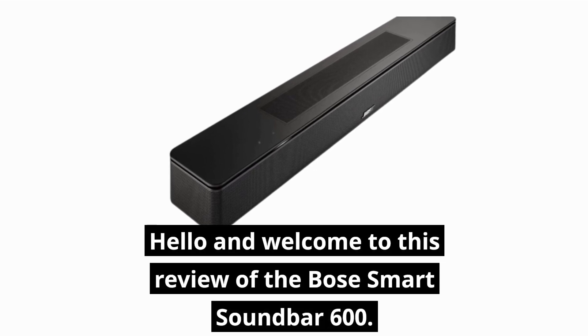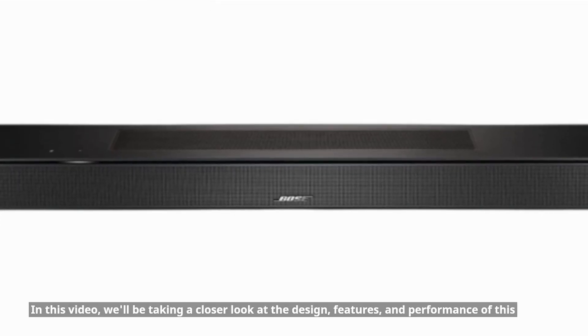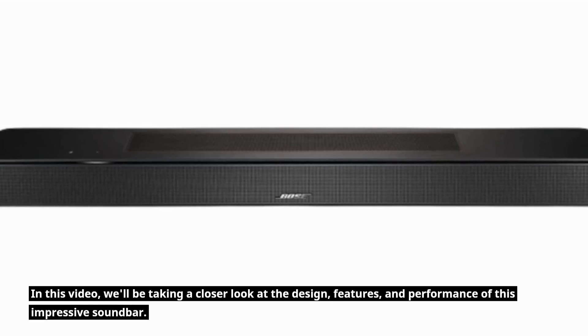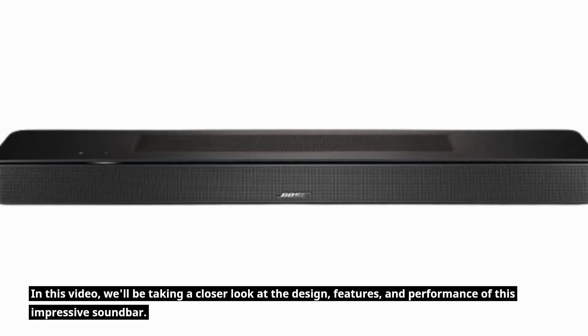Hello and welcome to this review of the Bose Smart Soundbar 600. In this video, we'll be taking a closer look at the design, features, and performance of this impressive soundbar.